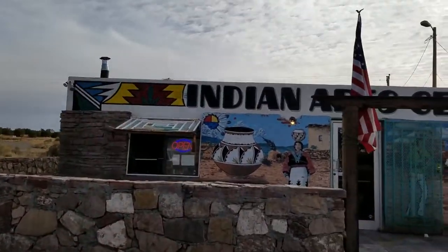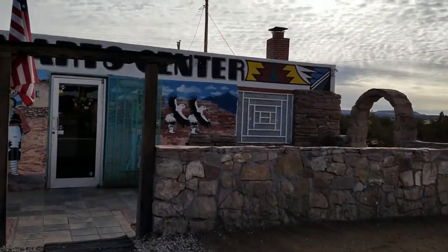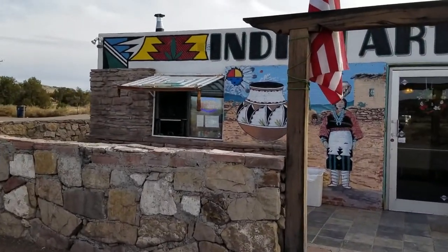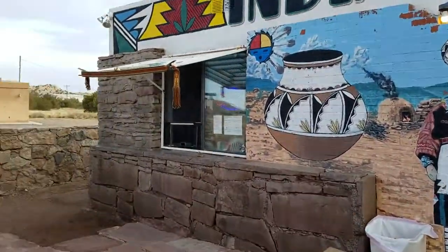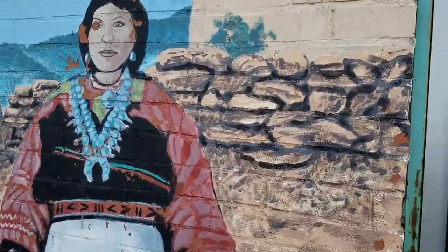Between Albuquerque and Gallup is this little Indian art center. What is super cool about it is it's all local artists. But also, they make the best fry bread and fried tacos. So we're going to go in, we're going to take a look around, we're going to look at their art, and we're going to meet the guy cooking today.